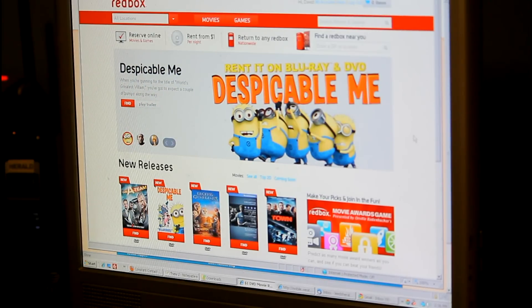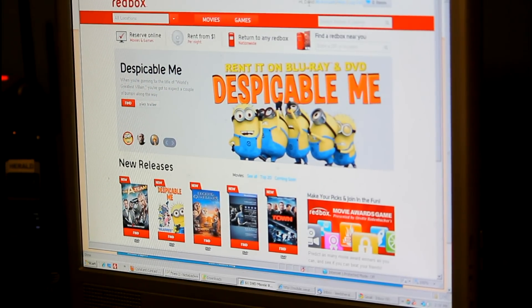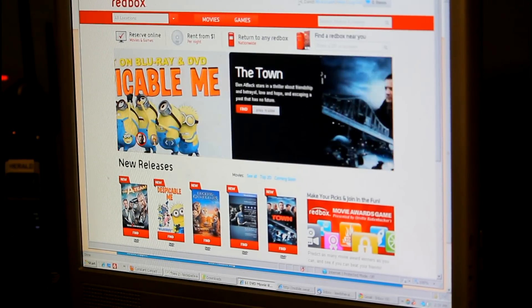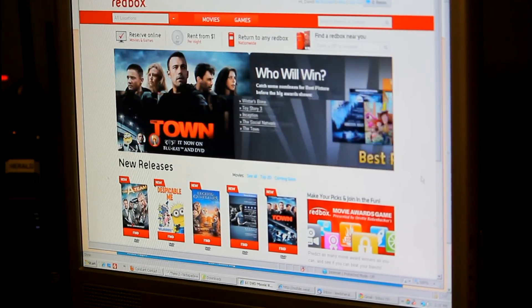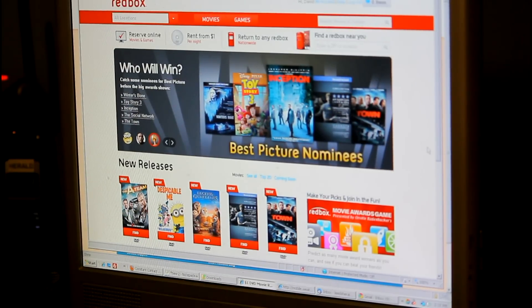The first thing you need to do is create an account. I've already done that — you can see it says, "Hi, David." Creating an account was easy. I basically had to give them an email and an address, and that was pretty much it. You can add a credit card if you want to keep it stored for later.